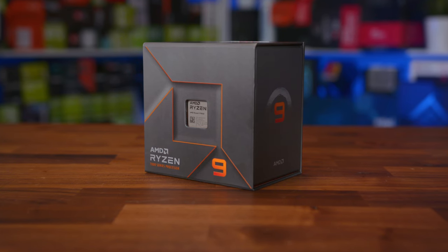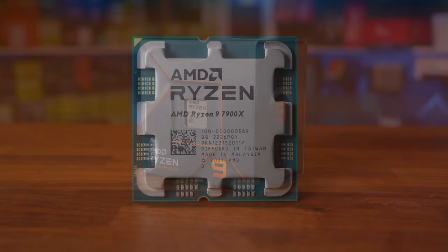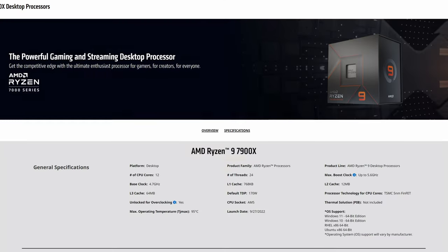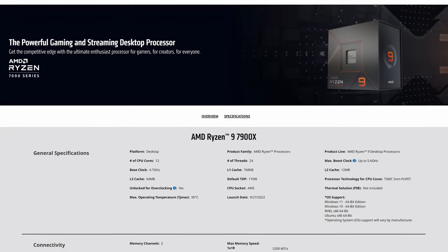Before we get started, we will have content on all the other processors launching today. But for now, I want to focus on the Ryzen 9 7900X. While the 7950X is the flagship, if the 7900X is anything like its predecessor, it should offer very similar performance, especially in gaming, and for a more reasonable price point. I don't want to stomp too much over the specs, because Lisa Su already told us everything we needed to know, and the full product pages on AMD.com have been live for quite some time.